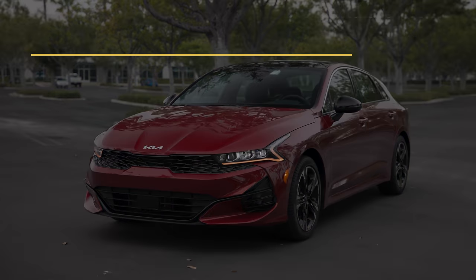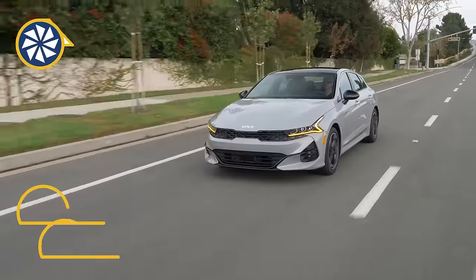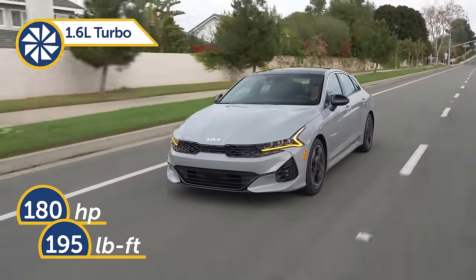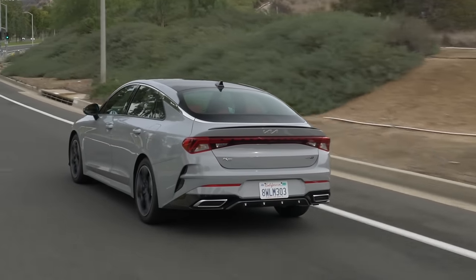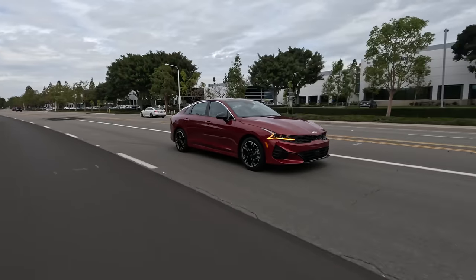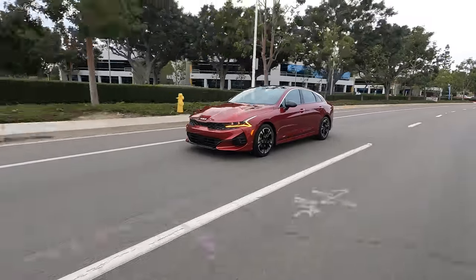The K5 is available in four trims: LXS, GT Line, EX, and GT. All but the GT get power from a 180-horsepower, 1.6-liter turbocharged four-cylinder engine that sends power to the front wheels via an eight-speed automatic transmission. The optional all-wheel drive is only available on the GT Line, which comes in handy if you live in places where bad weather is a factor in your daily commute.